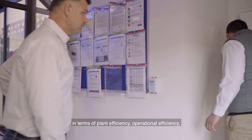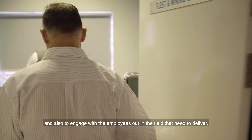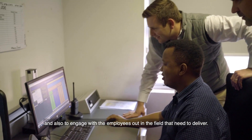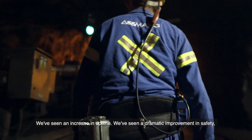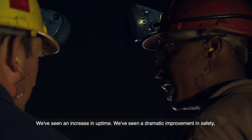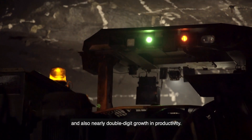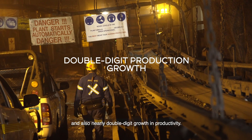And also to engage with the employees out in the field that need to deliver. So we've seen an increase in uptime, a dramatic improvement in safety, and also nearly double-digit growth in productivity.